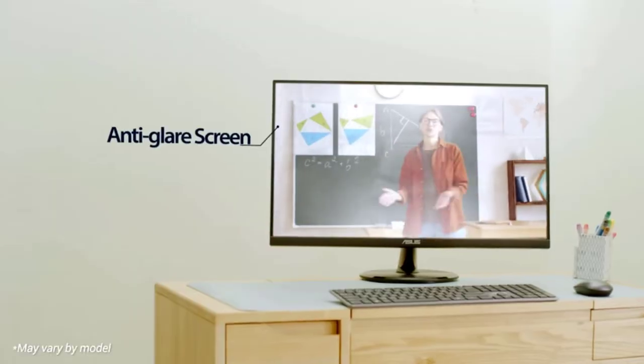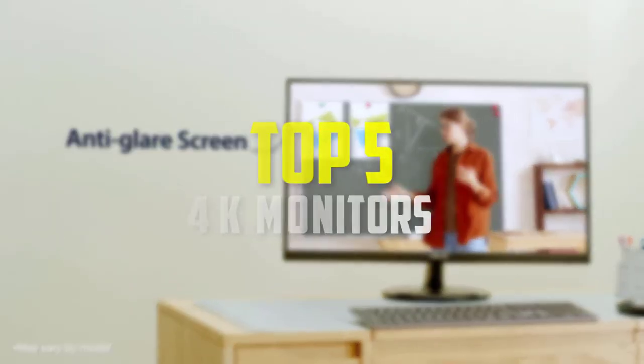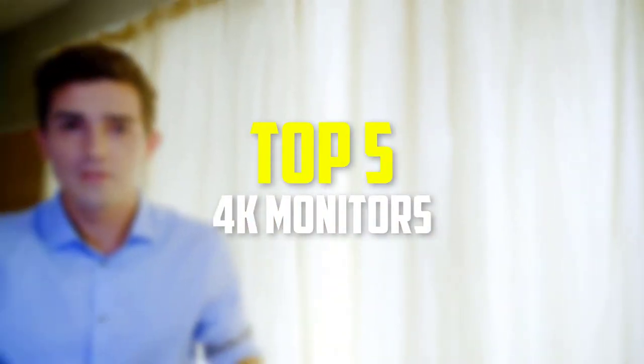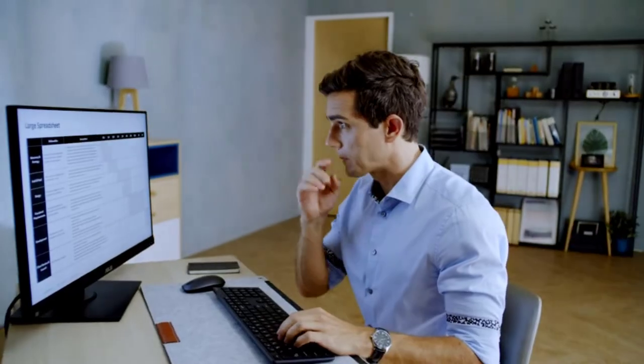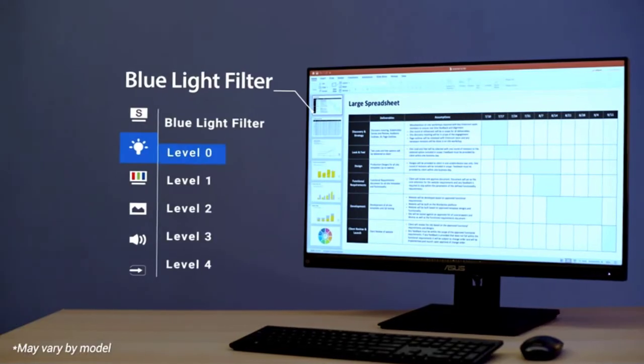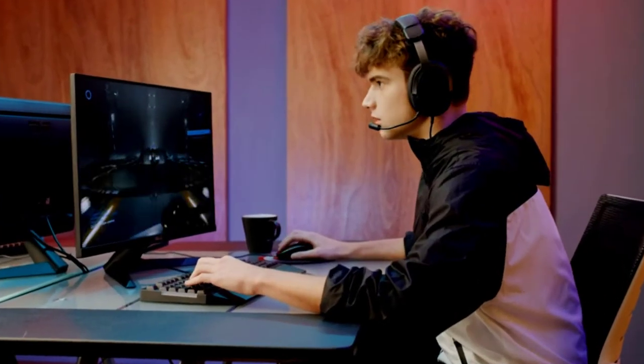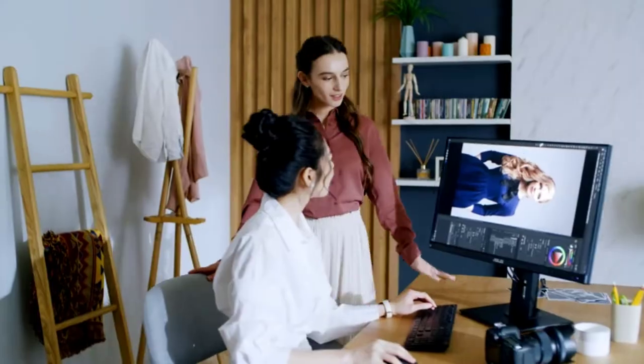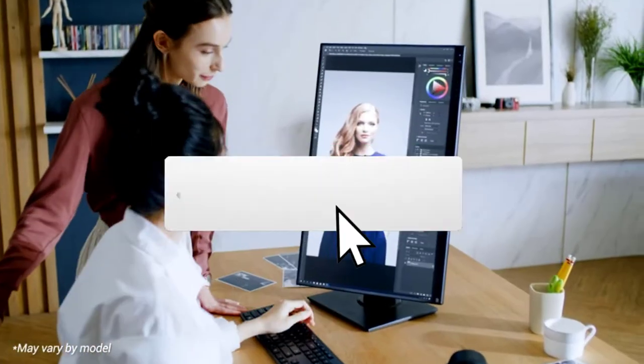Hey guys, in this video we're going to be checking out the top 5 best 4K monitors available on the market for their true quality. I made this list based on my personal opinion and hours of research, and have listed them based on popularity, quality, price, durability, user opinions, and more. If you want to see more information and the updated price, you can check out the description below, and also make sure to subscribe for more reviews.